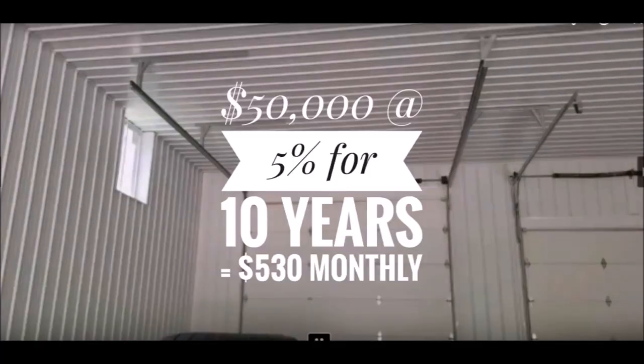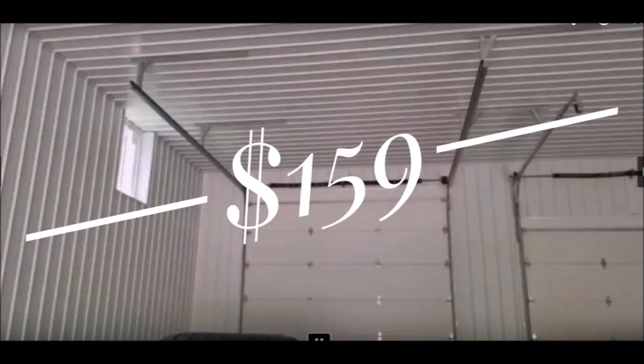Now looking at my particular barn: if I built it 50 feet wide by 40 feet deep with the porch, my cost is about $50,000. Financed for 10 years at 5% interest, my monthly cost comes out to $530. If I took the same barn and added that extra bay on with two 14-foot doors, my cost would go up to $689 per month — an increase in the price of the barn of $15,000. So to break even between the smaller barn and the bigger barn, I would need a net income of $159.